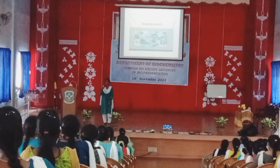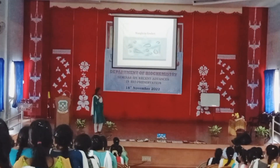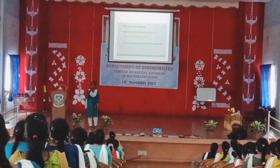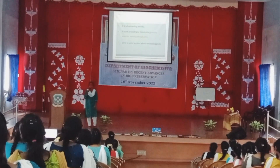I am Deepa Lakshmi, here to present the presentation on the topic of CRISPR-Cas9. It is a brain-eating amoeba. We have heard about amoeba present in our surroundings in many water bodies, but not the brain-eating ones. I am here to discuss about this in depth.